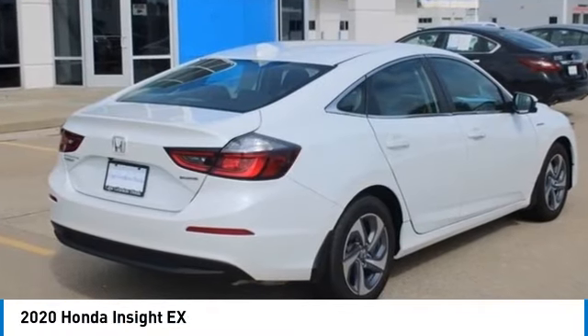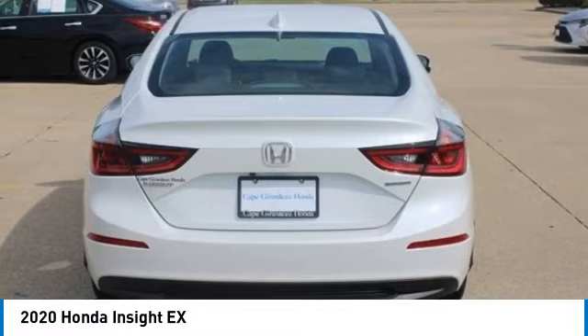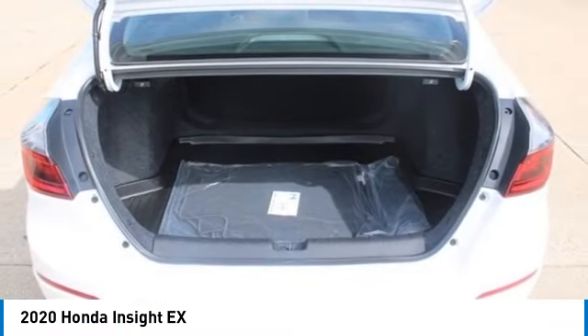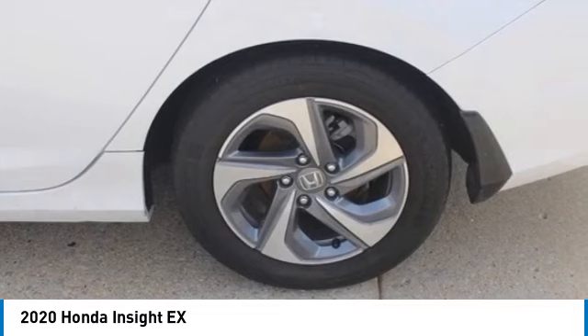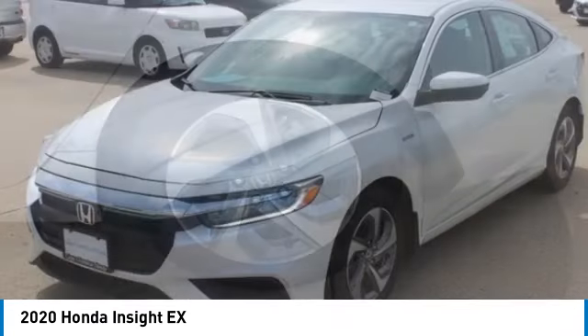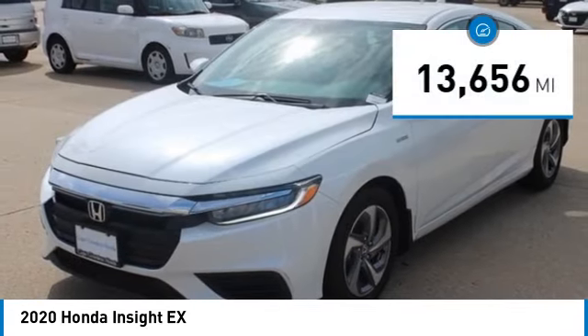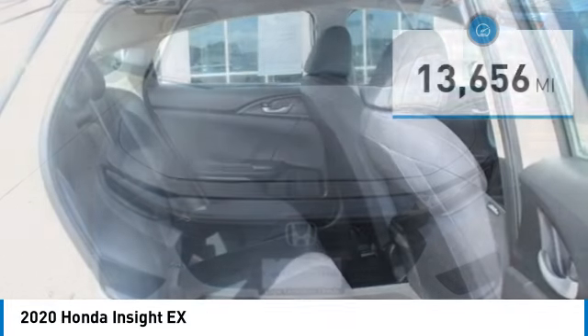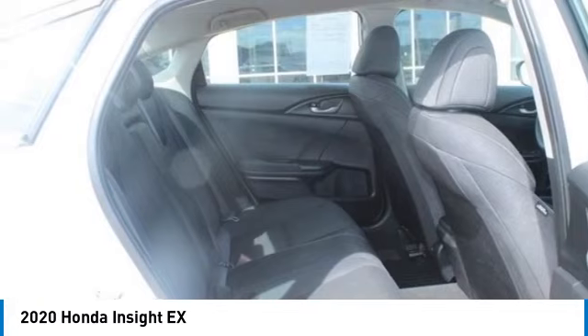Make a great choice today with the 2020 Insight. 40 miles per gallon, smooth ride, performance, exterior, interior — Honda Insight has it all. This vehicle has less than 15,000 miles. Wouldn't you look great in this vehicle? Stop in today and see for yourself.